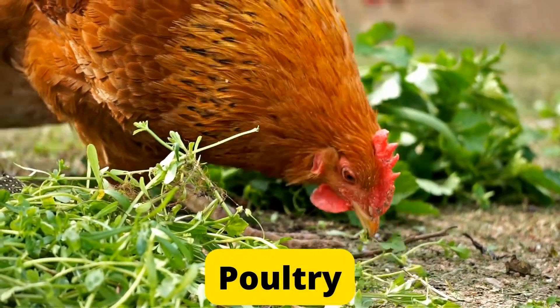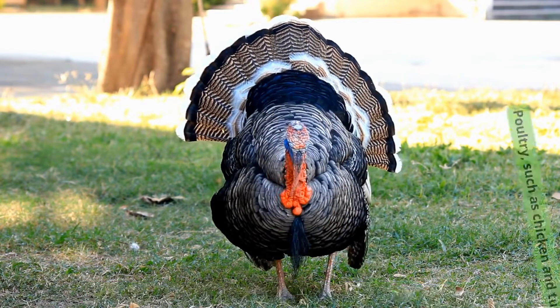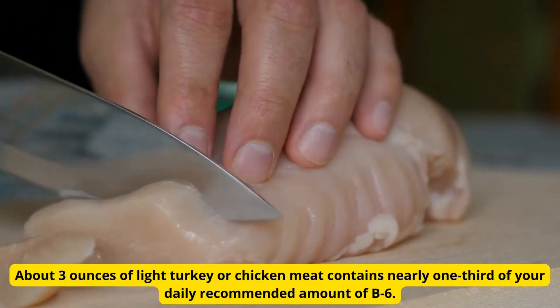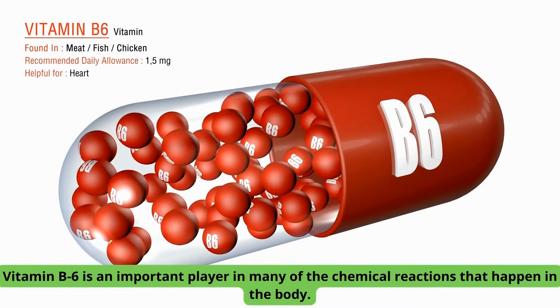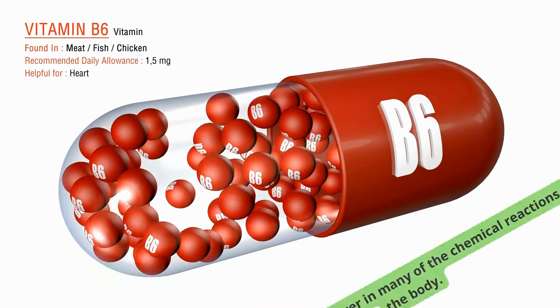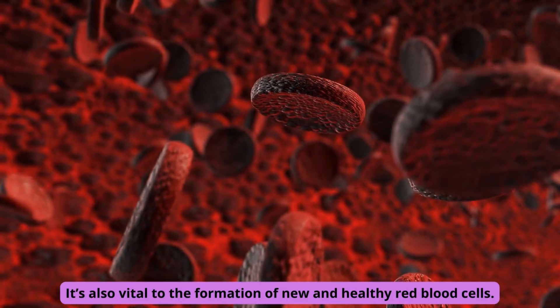Number 6: Poultry. Poultry, such as chicken and turkey, is high in vitamin B6. About 3 ounces of light turkey or chicken meat contains nearly one-third of your daily recommended amount of B6. Vitamin B6 is an important player in many of the chemical reactions that happen in the body. It's also vital to the formation of new and healthy red blood cells.